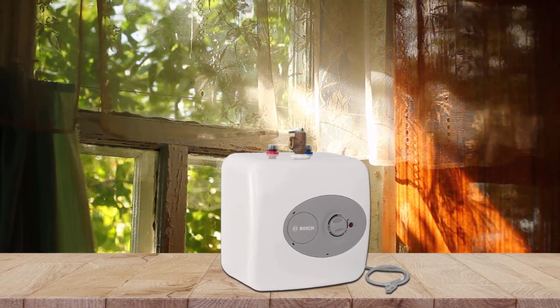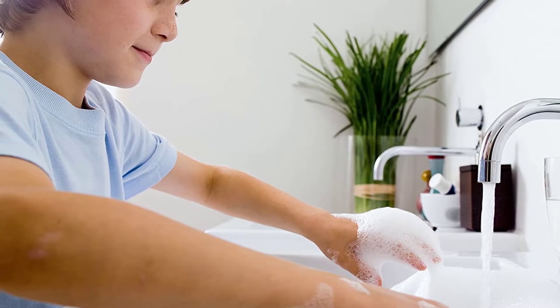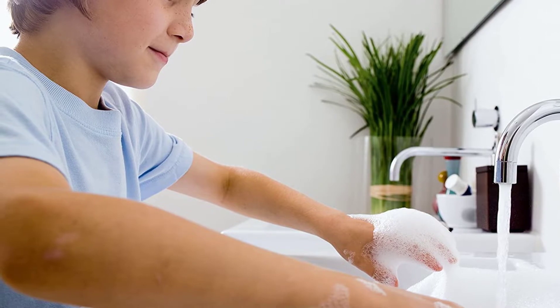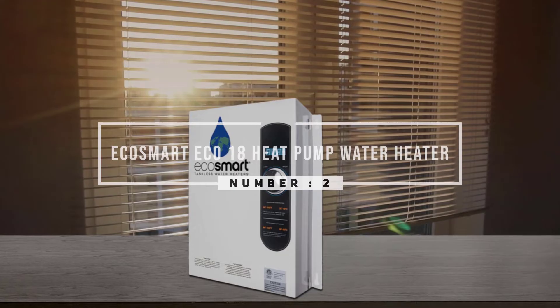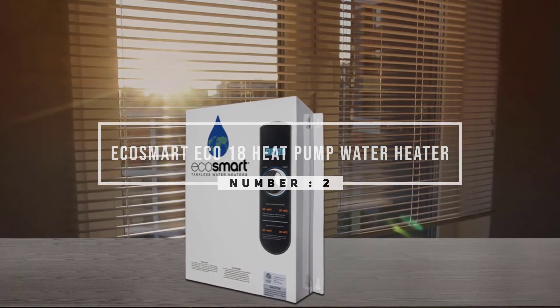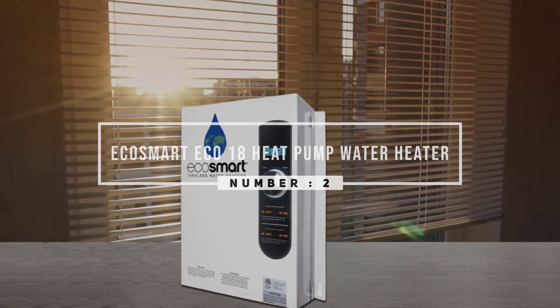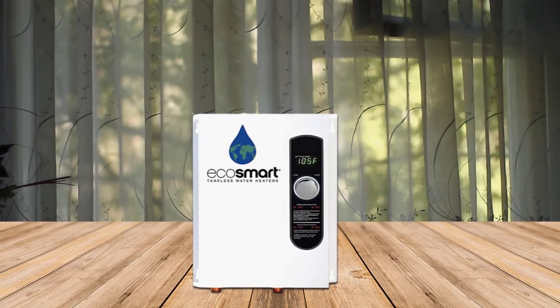Bosch uses three different applications as the sole heat source for a single tank or an existing heating system. Number two: EcoSmart ECO 18 Heat Pump Water Heater. The ECO 18 is a mid-range electric tankless water heater with EcoSmart's patented self-regulating technology. The ECO 18 can heat two sinks and two showers at the same time.